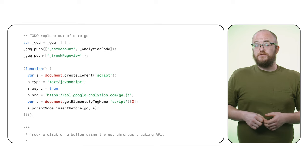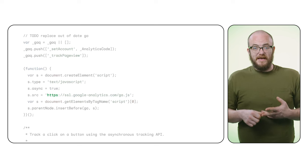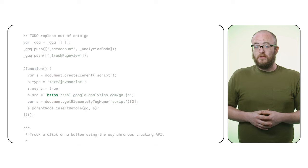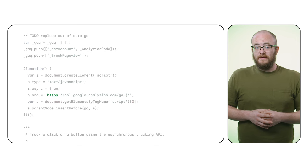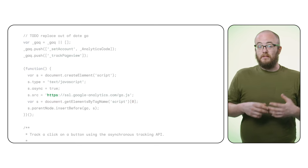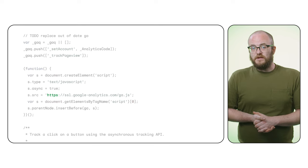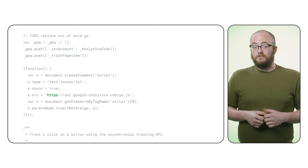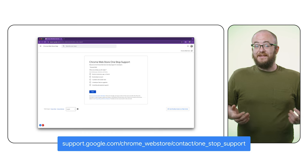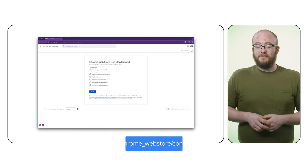First, we're going to check for strings like HTTP or HTTPS in your project. If you have an RHC violation, you'd likely be able to locate them pretty quickly by searching for that. If you're using a build system or have a dependency like NPM, GitHub, or any third-party source, make sure that you're searching through the compiled version of the code since that's what's being evaluated by the store. If you're still unable to find the problem, the next step would be to contact One Stop Support. They'll be able to outline the specific violations and what's needed to get the extension published as soon as possible.